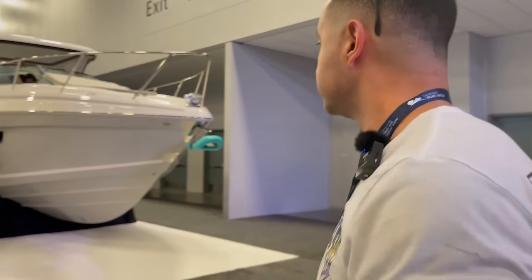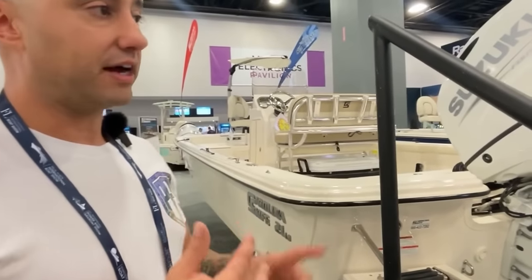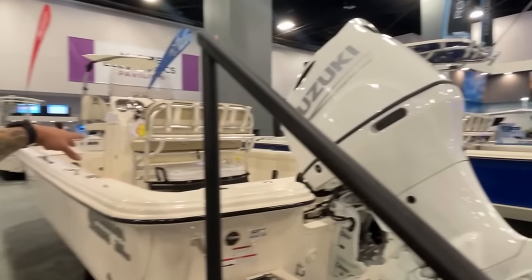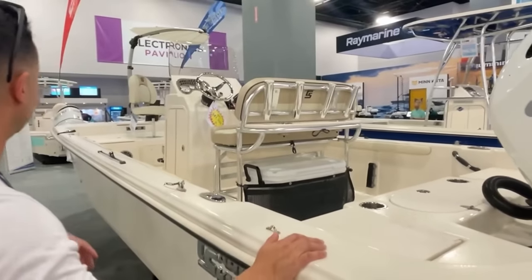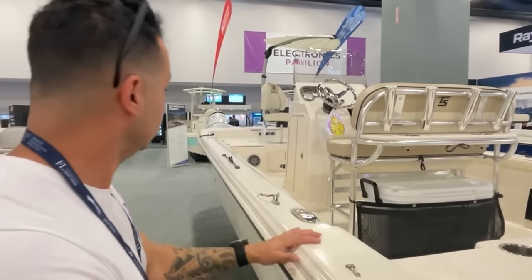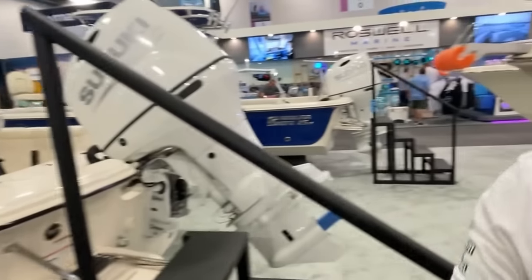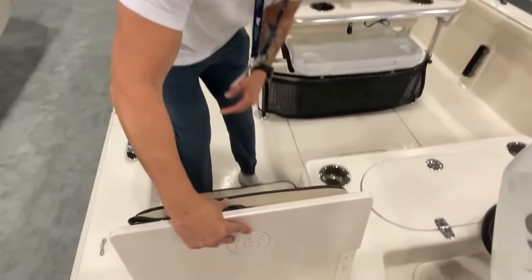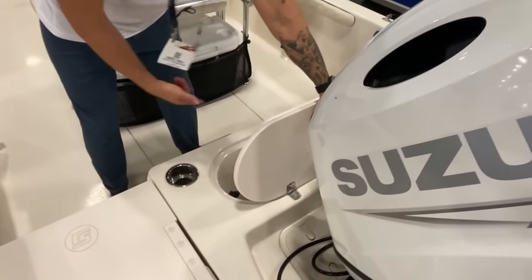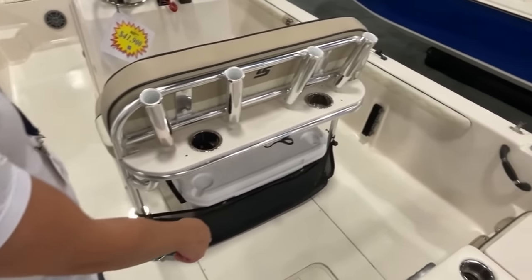We've narrowed down what we think is the best boat on a budget under $60,000. The winner is the Carolina Skiff 21 LS. Close second was the 25-footer, but the 21 LS at $41,900 has two-piece construction with a finished interior, compared to the cheaper open model also in the running at $41,000. It comes with a Suzuki 150. Look at everything you get: two chairs on both sides, a gigantic livewell, remote deck wash, access to storage.